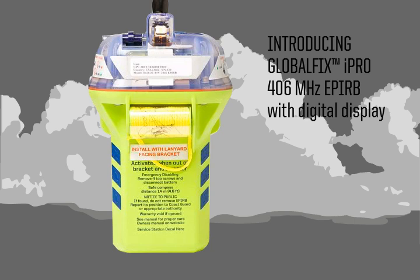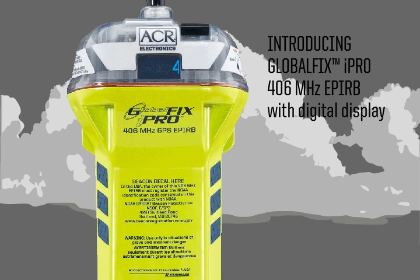The all-new GlobalFix iPro Emergency Position Indicating Radio Beacon is the next generation in marine safety electronics.